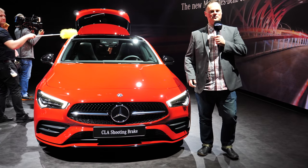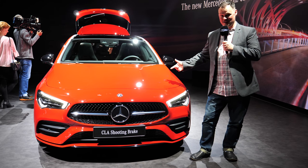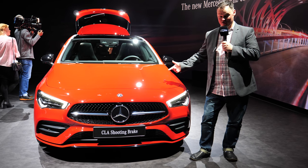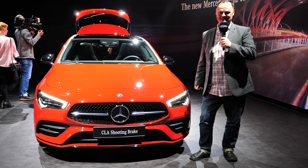Hi, I'm Brian. Welcome to Alto GoFool. This is the brand new Mercedes CLA Shooting Brake. It's wider, it's longer, and it's lower. But is it any better? Let's take a closer look and find out.